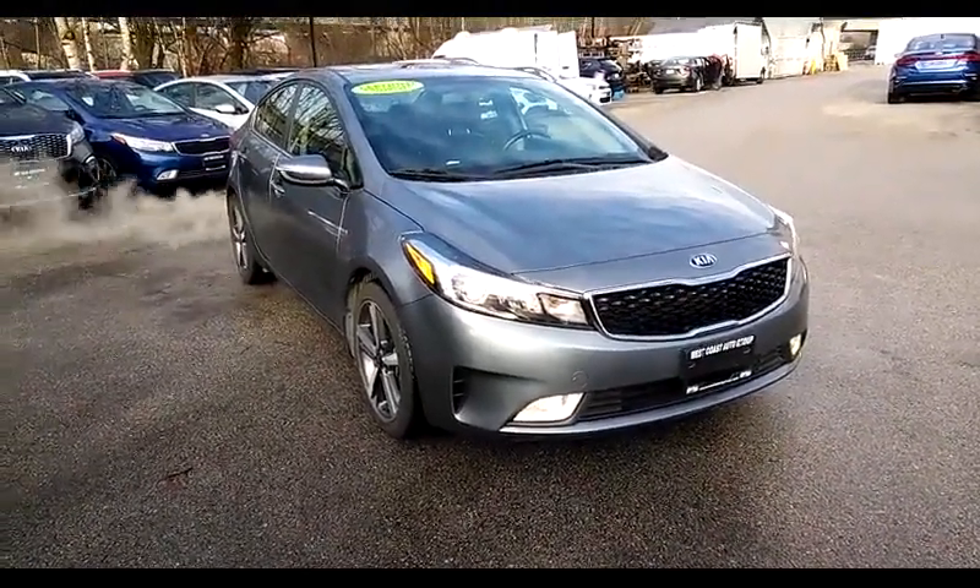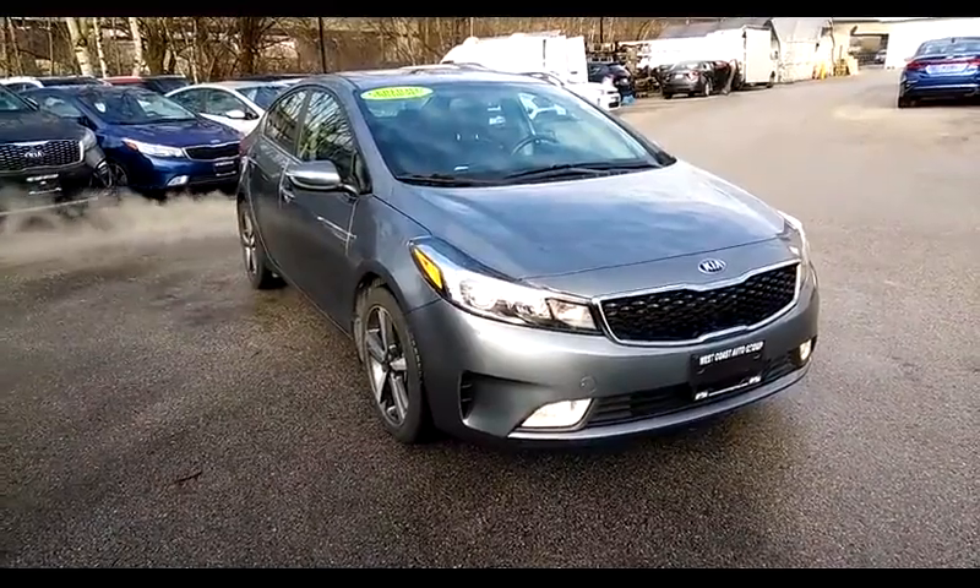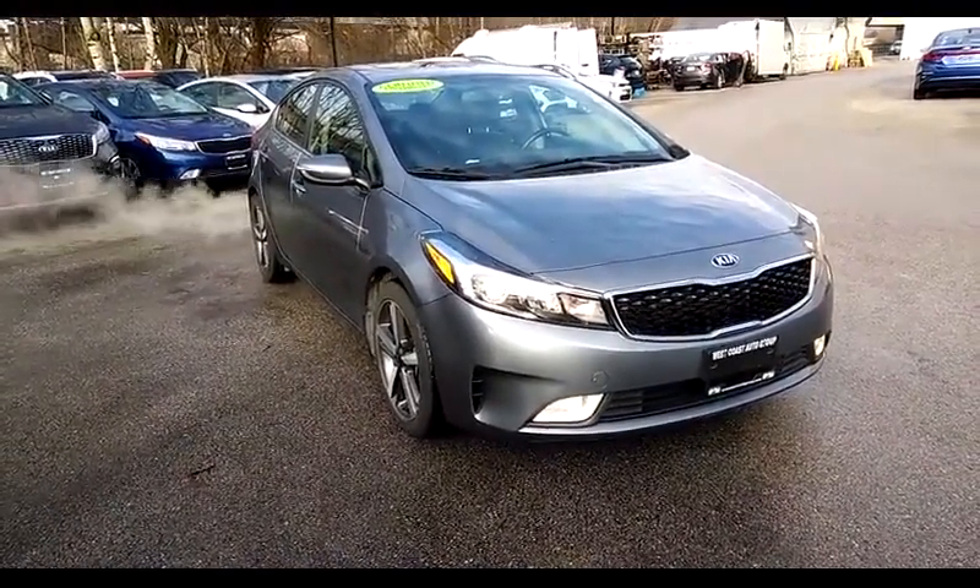Hi, welcome to West Coast Kia. Today we're looking at a 2017 Kia Forte 4, EX Luxury trim level.